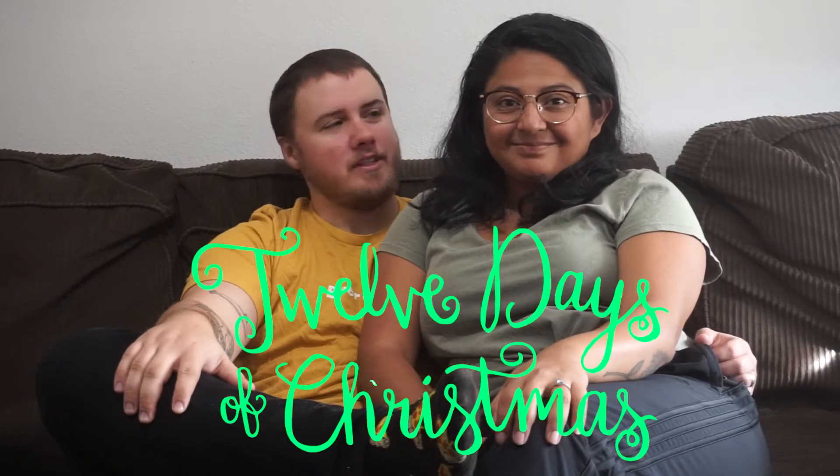This video we thought it would be fun to decorate the new place. This is also day one of our 12 days of Christmas that we're going to do. But you guys kind of get to see our new place too, because we have not done a little tour video. We've still been slowly trying to move all our stuff in. Let's get to decorating. Let's go!